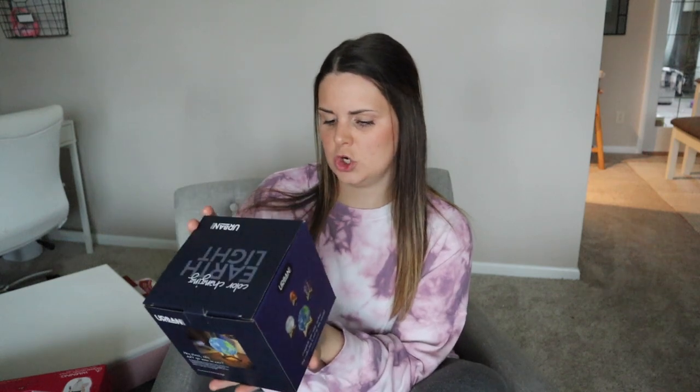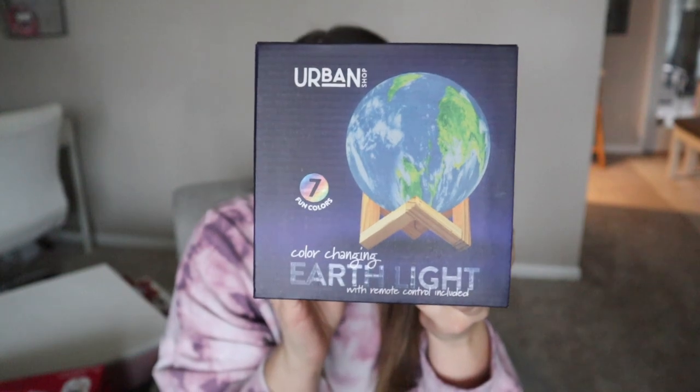We found this really cool urban color-changing earth light at Walmart — it's like a nightlight. Gracelyn is really into the earth and loves space. She loves going on Google Earth on her iPad. She's been having some trouble at night lately, so hopefully a cool nightlight will help. This earth light was $9.99 at Walmart. To go along with the sleep issue, I also got her this children's alarm clock — it's a nightlight, a sleep sound machine, it has a wake-up light and a sleep timer.